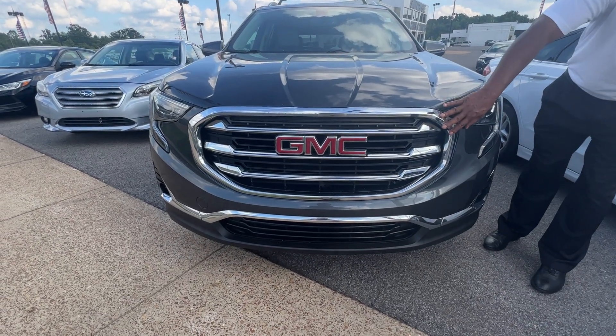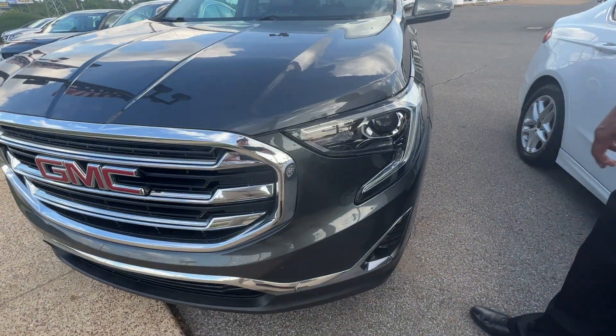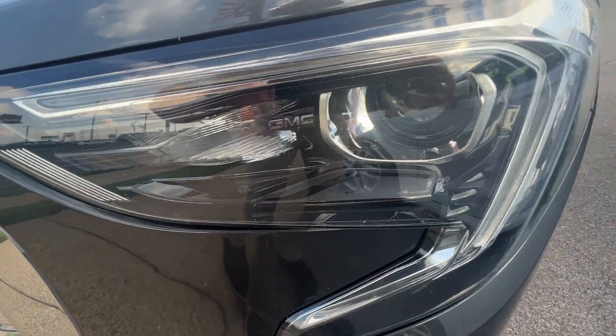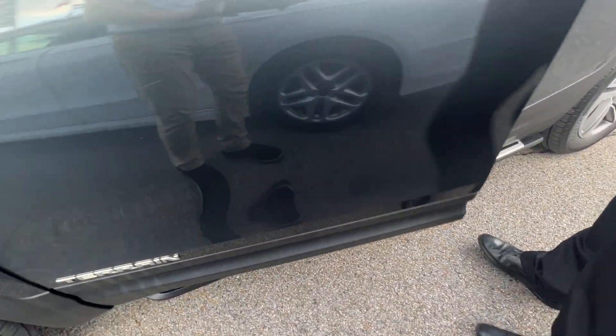Nice chrome grill right here. Good looking lights right here engraved with the terrain inside the light. Nice aluminum wheel right here. This vehicle also has a step on here as well for assist.